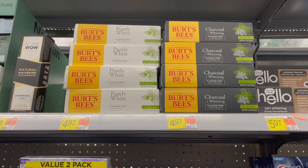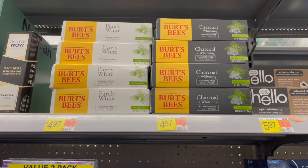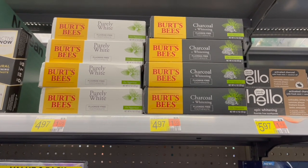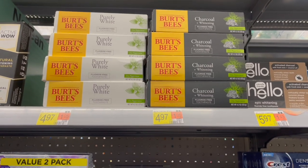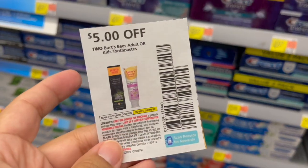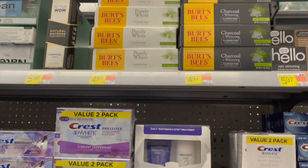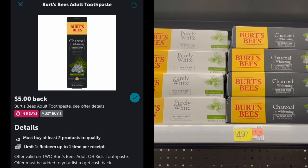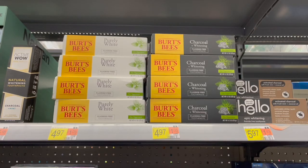Next, pick up the Burt's Bees Toothpaste — either Purely White or Charcoal, both priced at $4.97. Buy two for $9.94 and use the $5 off two coupon from the September P&G, leaving you to pay $4.94 in store. Then submit to Ibotta for $5 back on two, making both completely free and a six cent moneymaker.